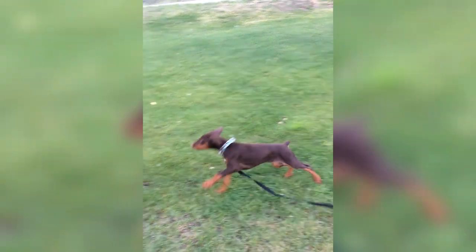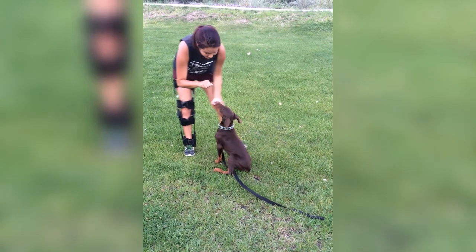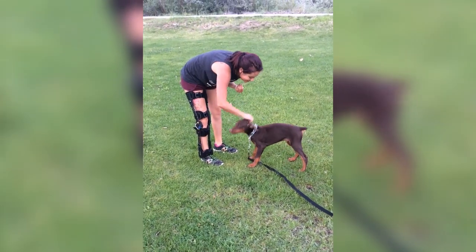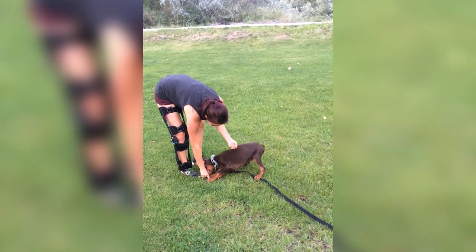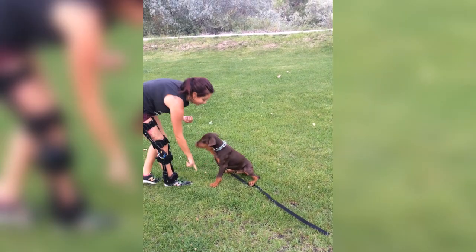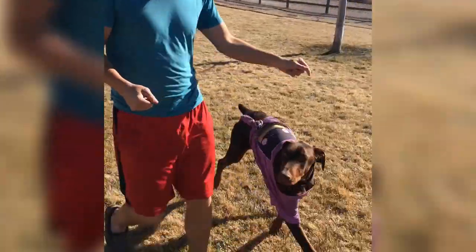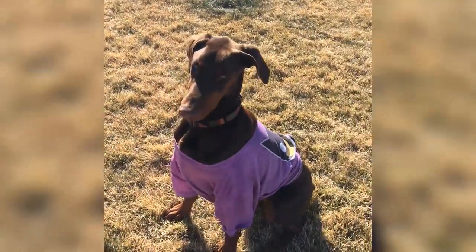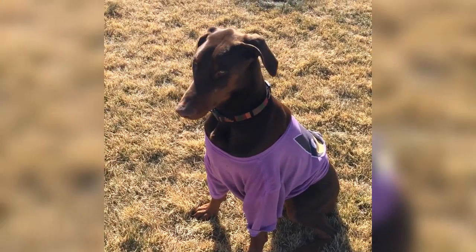Surprisingly, McKaylee trains Salem all by herself to perform just a laundry list of tasks. This dog can alert McKaylee when her blood sugar level is getting too high or too low. He can pick things up off the ground for her if she drops something. If she goes unconscious or has a seizure, he can go get help and bring it back to her. He can even open up wheelchair accessible doors when they're out in public. McKaylee has had some experience with search and rescue dogs, mainly scent work, and Salem was by far the easiest dog she's ever trained.